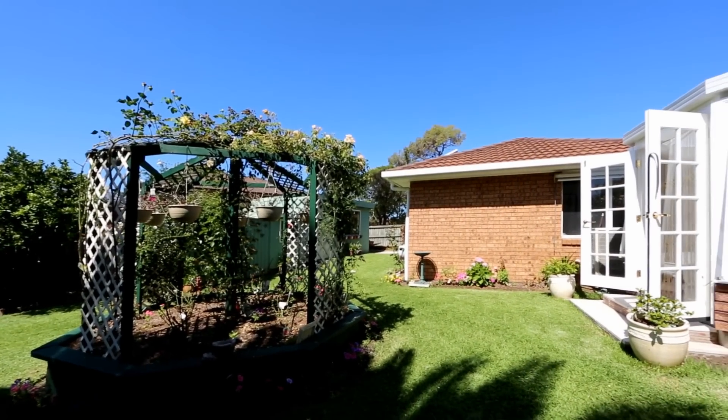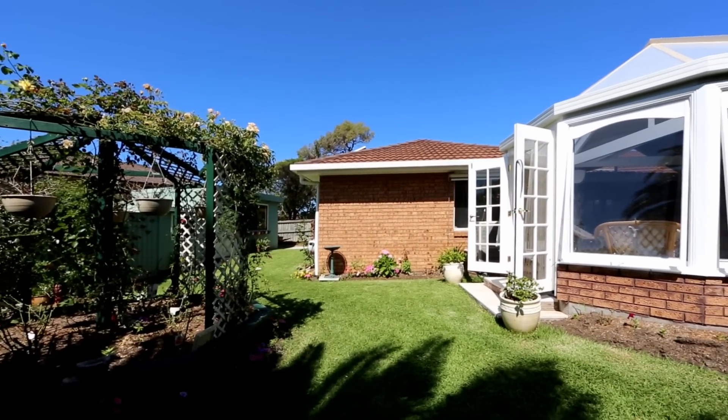Set in a very quiet street, surrounded by trees and gardens, the location is superb.